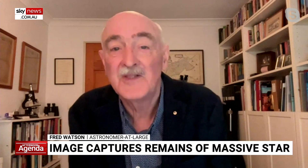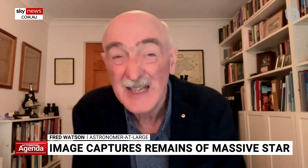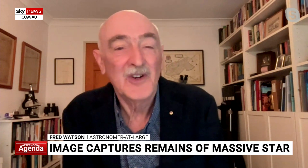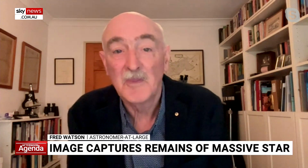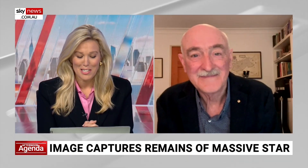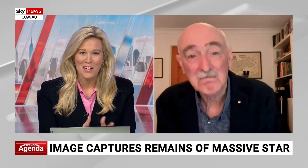Now we have this marvelous new image taken with a high-tech 1.3 gigapixel camera over a very wide field of view, showing the Vela nebula in all its glory — a beautiful shot of the debris of an explosion that took place all those thousands of years ago. It is just a stunning image and remarkable to try and wrap your head around when you think that it did explode so long ago. Fred Watson, we always appreciate you making the time for us. Thank you.